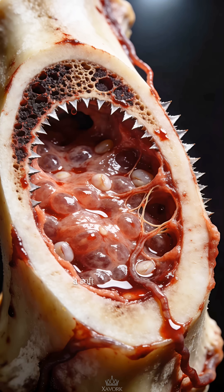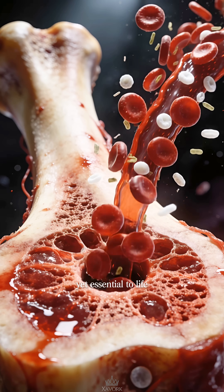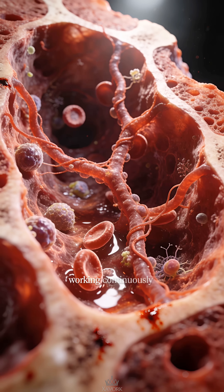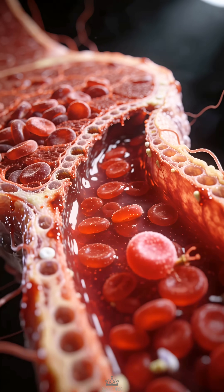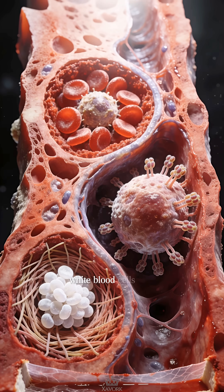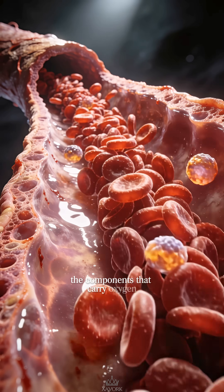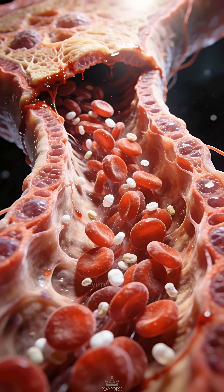Bone marrow, a soft tissue hidden inside bone, yet essential to life, fills the hollow spaces of the skeleton. Working continuously out of sight, this is where blood begins. Inside bone marrow, stem cells divide and mature, becoming red blood cells, white blood cells, and platelets — the components that carry oxygen, defend against infection, and stop bleeding.